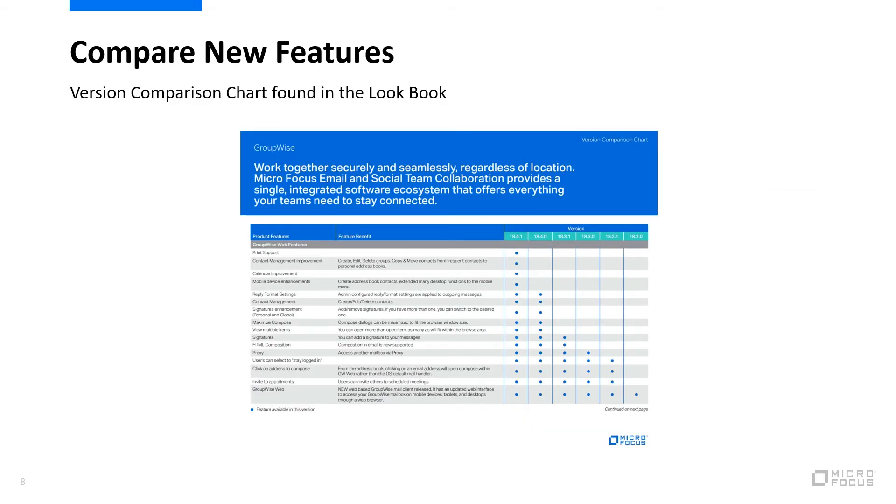In addition to the features that are brought through GroupWise Web, there are other new features as well. The easiest way to see these is to compare them on the version comparison chart found in our lookbook.